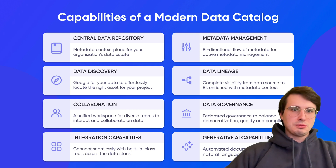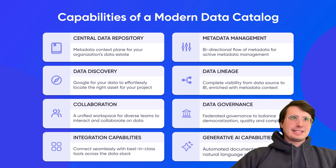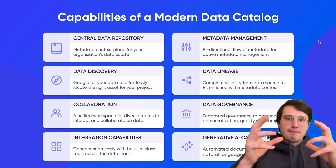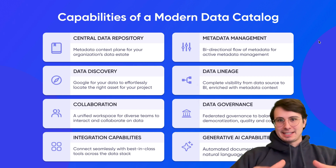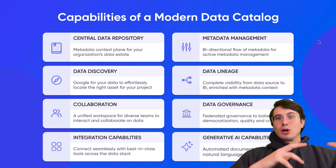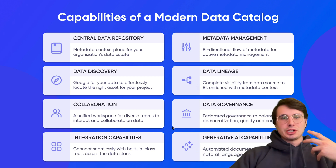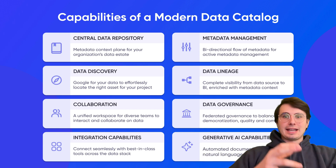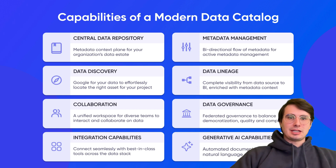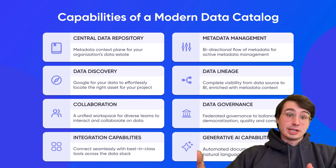So what is a data catalog? At its core, it is a centralized repository that stores metadata — any kind of information around data assets such as databases, tables, files, and reports — managing all the information around those different types of data to make it easier for users to discover, understand, and govern their data. You can think of it almost as a library catalog that provides essential details around books, like titles, authors, and summaries, but for your organization's data.